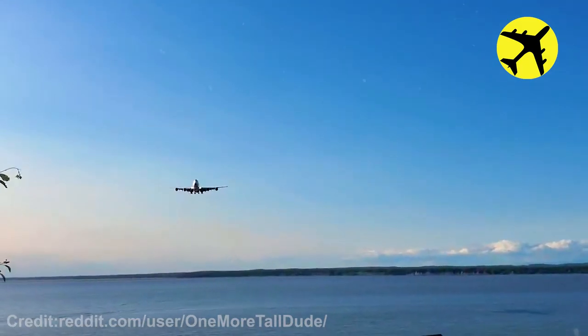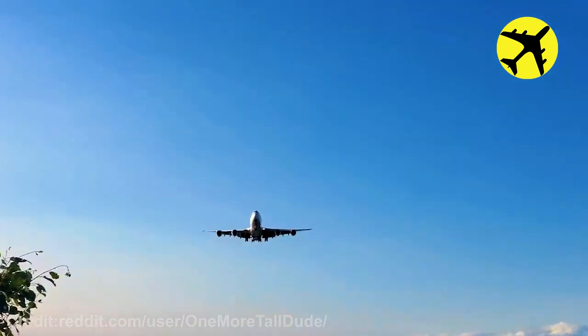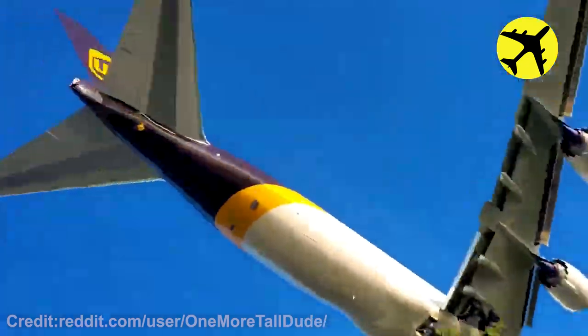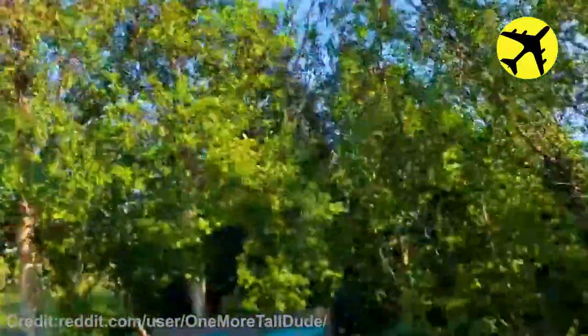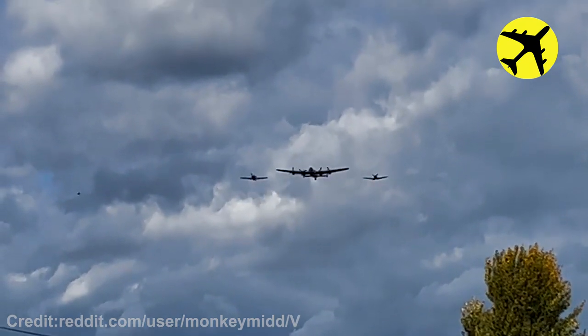This huge plane flying low on final approach filmed from the ground. Take a look at this rare trio flying in formation over Coningsby.